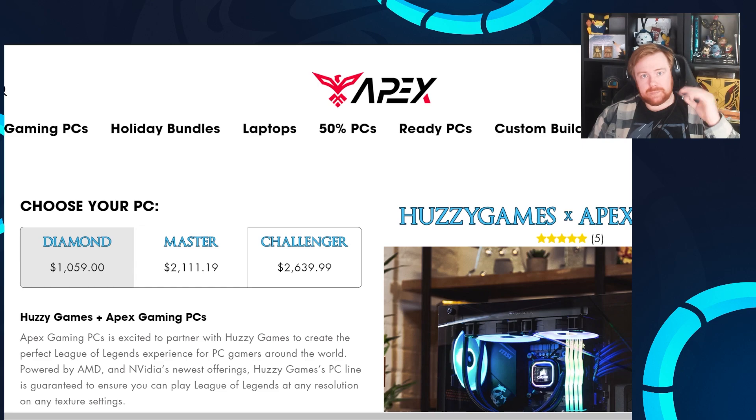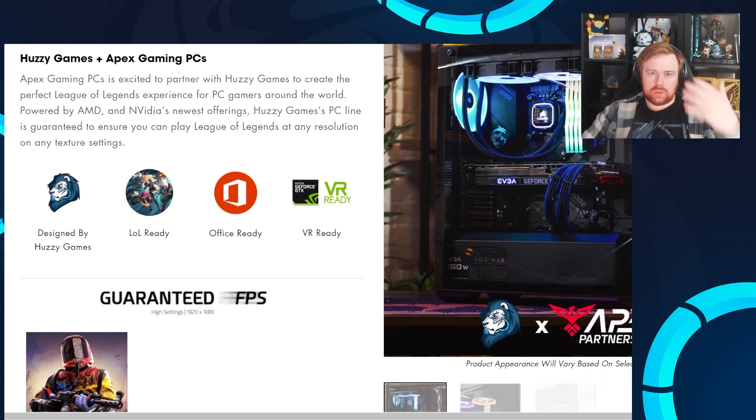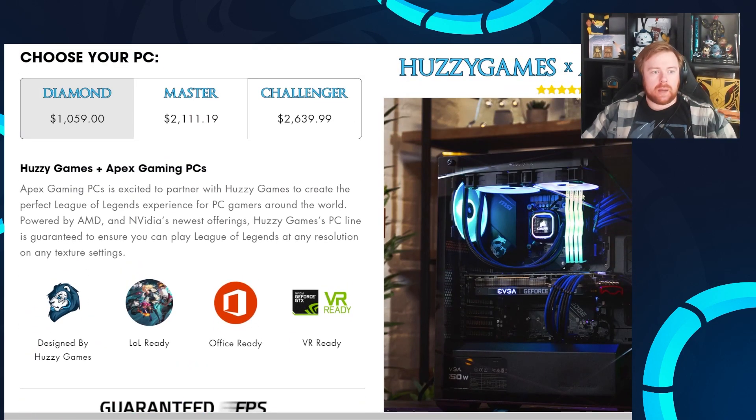The cool thing is my code, Huzzy, is actually for the festive period potentially going to be up to 15% off. So feel free to check it out, use the code, and clicking the link down below will bring you to my landing page. You don't have to get a Huzzy-partnered PC — if you click the link and get a different PC, I think I'll still get credit for it.